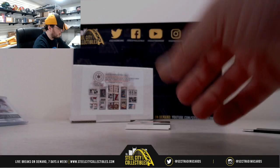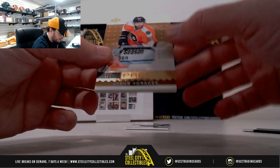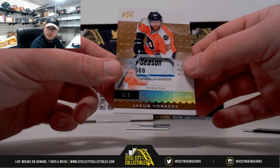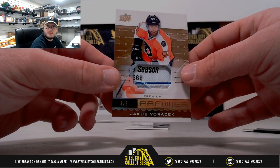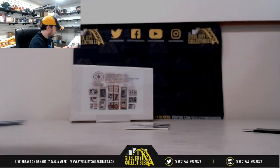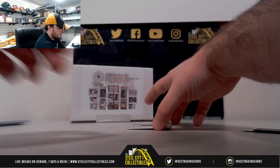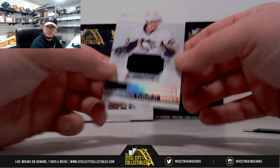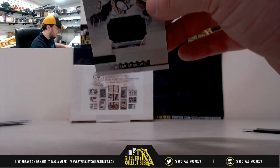Nice card to come up here — Premium, there's like a tag patch there. Jacob Voracek, 3 of 3. Very nice. And we've got Premier Rookie Oscar Sundquist with a jersey there. No numbering on that one.